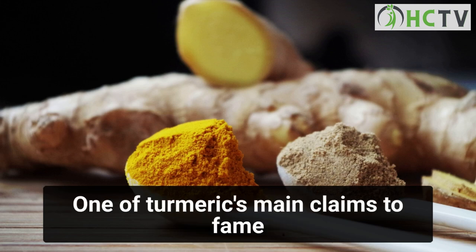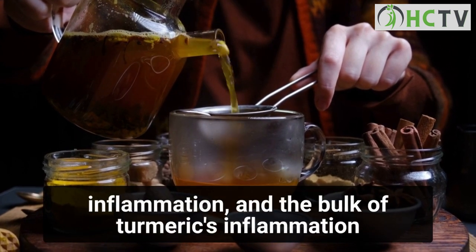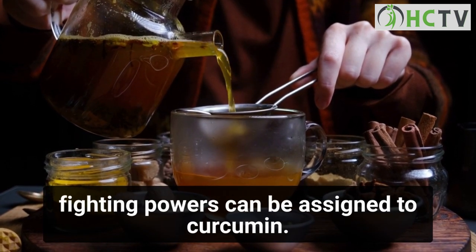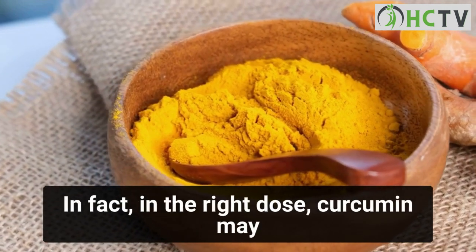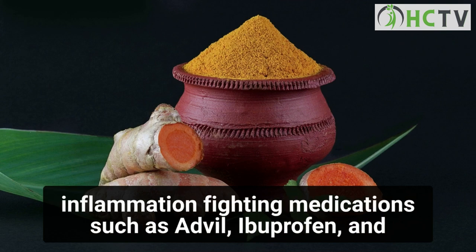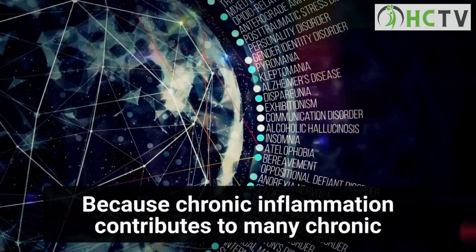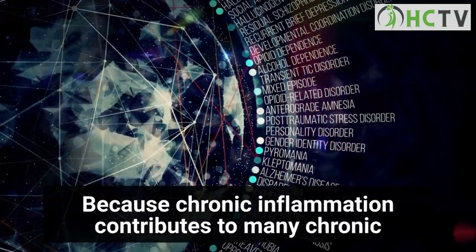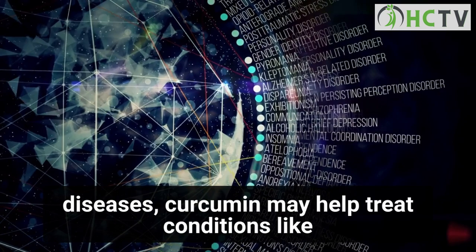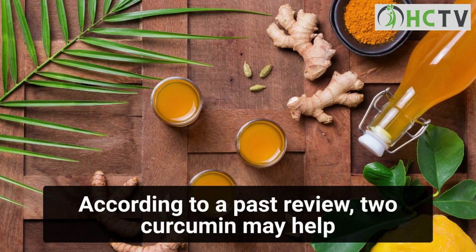One of turmeric's main claims to fame is that it's commonly used to fight inflammation, and the bulk of its inflammation-fighting powers can be assigned to curcumin. In fact, in the right dose, curcumin may be a more effective anti-inflammatory treatment than common medications such as Advil, ibuprofen, and aspirin, according to a past study. Because chronic inflammation contributes to many chronic diseases, curcumin may help treat conditions like inflammatory bowel disease, pancreatitis, and arthritis.